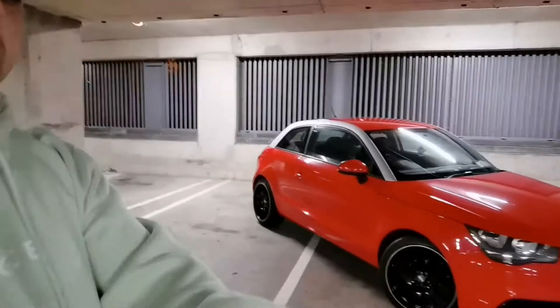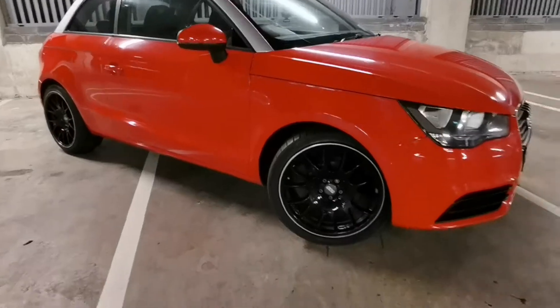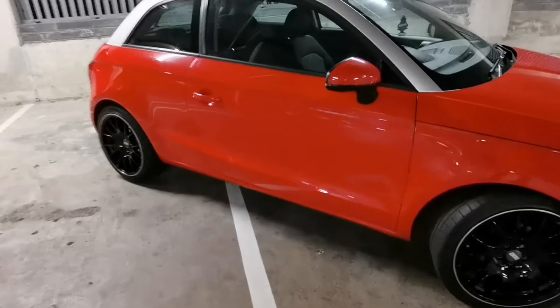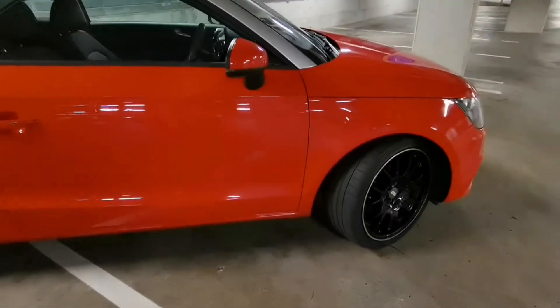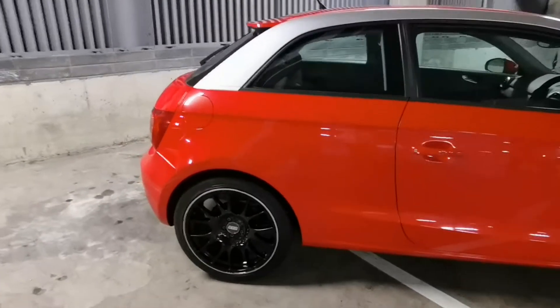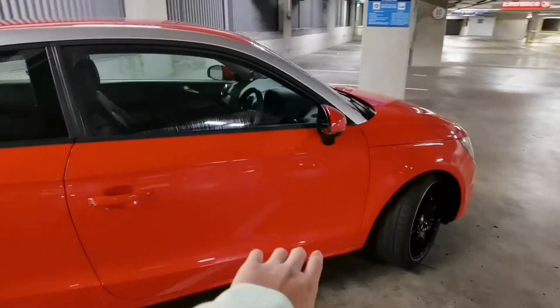Let me show you a better look at the alloys. Those alloys there are BBS CHs. So I got my brother to show off the whole car, but he doesn't like being on camera so I'm here doing everything. BBS CHs — what we've got here are 18s all around.